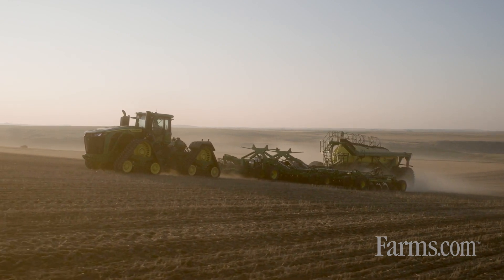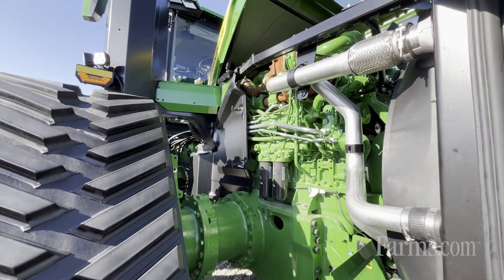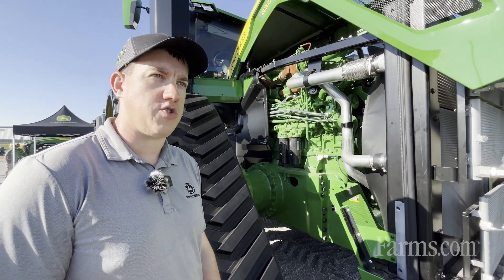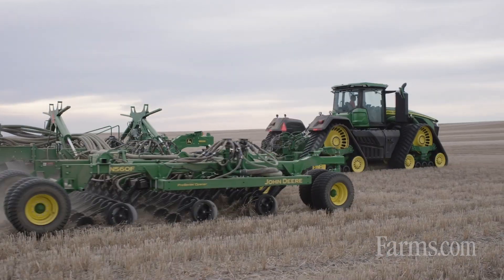We're really excited that we're able to meet our Final Tier 4 emissions without the use of diesel exhaust fluid, making it easier for customers to get rolling every day with just the use of diesel fuel. Moving back, we do have a new track system to handle that 830 horsepower.